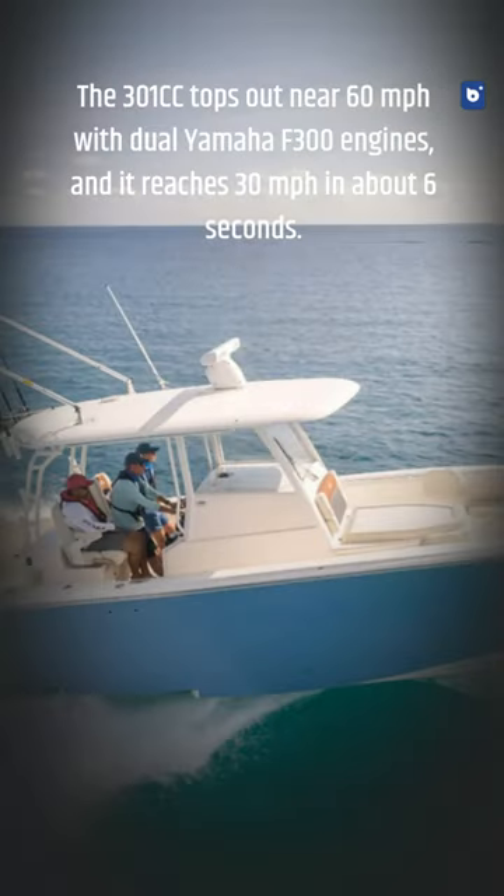The 301cc tops out near 60 mph with dual Yamaha F300 engines, and it reaches 30 mph in about 6 seconds.